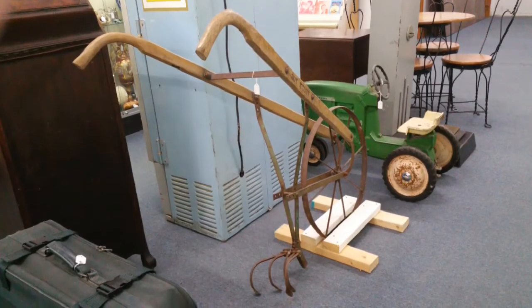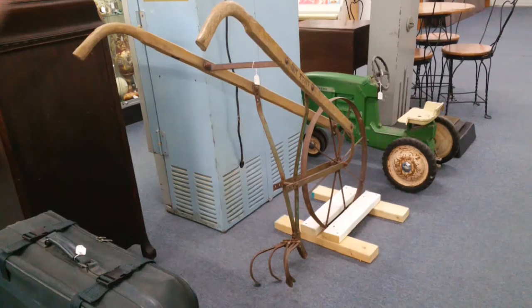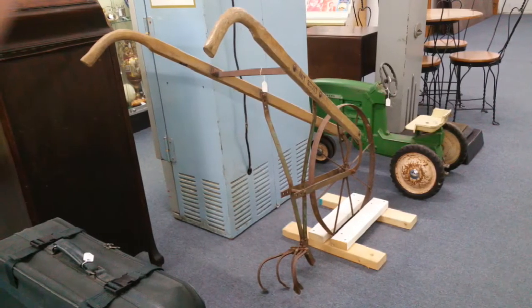Before the industrial revolution brought tractors to our farms, plows like this were used to till the fields. They were pulled by animals like horses or mules and guided by the handles by a farmer. Fields wouldn't have been as large as they are now and would take multiple days to plant.